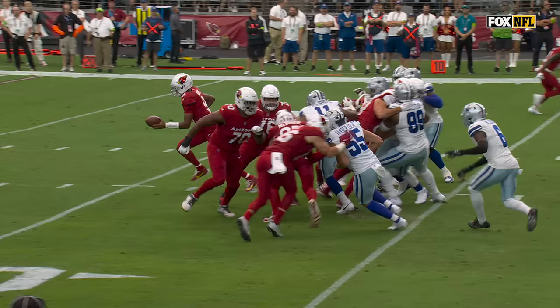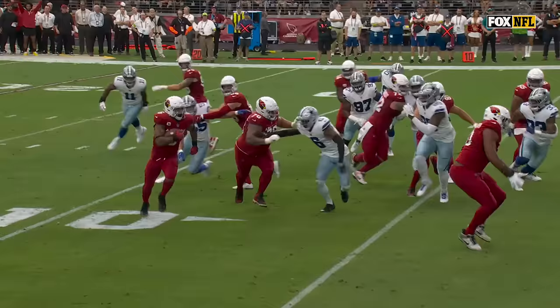The way to neutralize the impact that Micah Parsons has is to run right at him — and that's it.